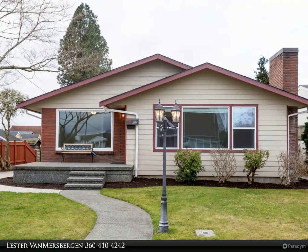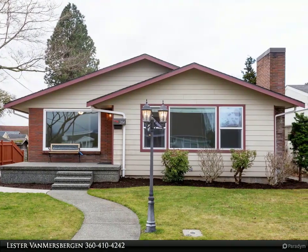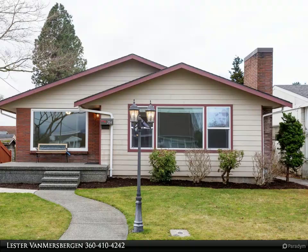This Windermere Real Estate Hatcom, Inc. property video is presented by Lester Van Murs Brigham.